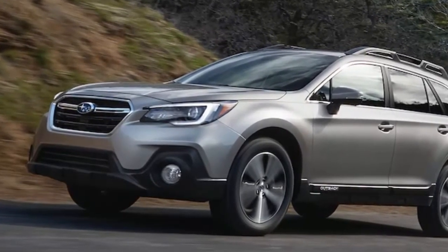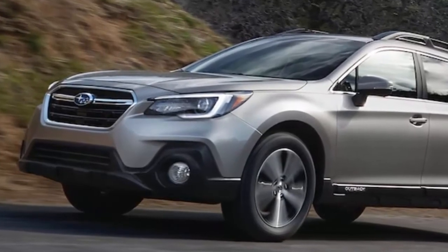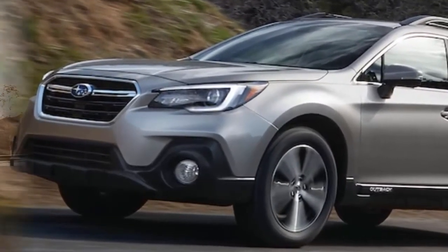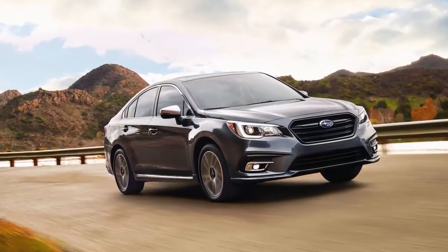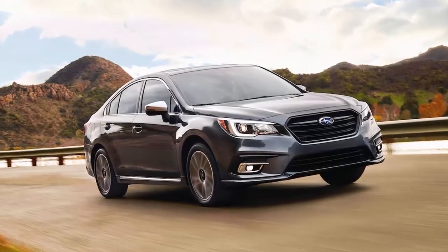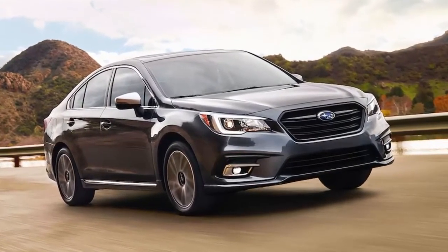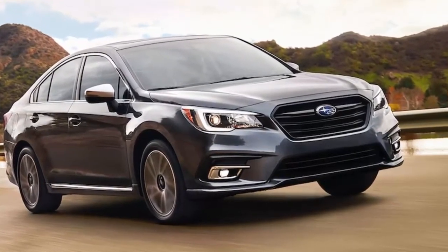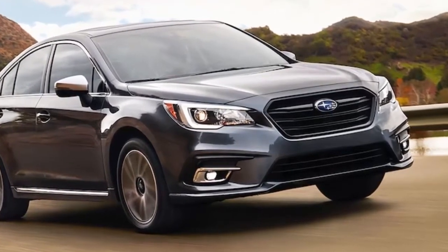Premium and Limited trim models now come standard with an auto-dimming rearview mirror with a thinner frame. Pricing starts at $23,430 including destination for the base 2019 Legacy 2.5i, an increase of $350 compared to its predecessor. The 2019 Outback 2.5i is $510 more expensive than the 2018 model at $27,320.